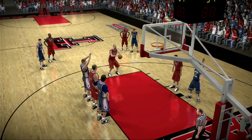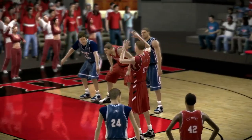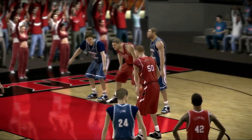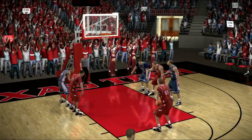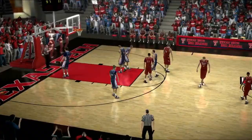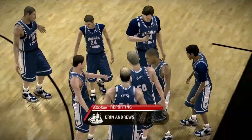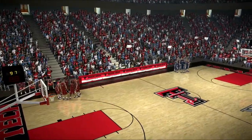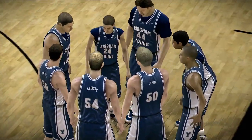He goes to the line — marries it! He makes the second. Timeout on the court — let's go courtside. Here's Aaron Andrews. Well, guys, this is a great opportunity for the coaches to calm their teams down. With this much time remaining, they're stressing: play smart basketball and take care of the ball. All right, Aaron, we're going to watch that the rest of the game.